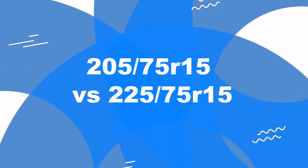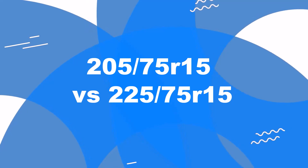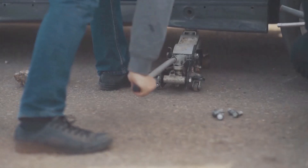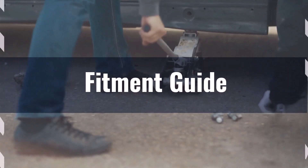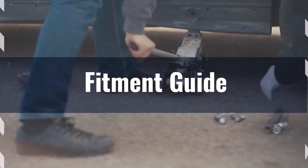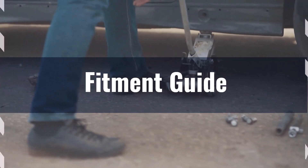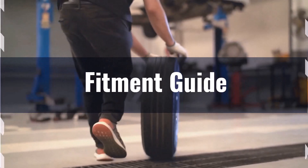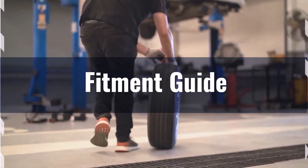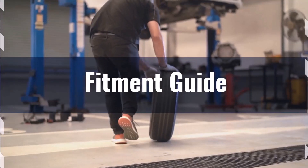Welcome to our comparison video on switching from 205/75R15 to 225/75R15. The diameter difference between these tire sizes is 4.4%, which exceeds the recommended 3% range. This means the interchange is not recommended without adaptations. Larger tires might require leveling or lift kits to accommodate their size and prevent issues like rubbing or clearance problems.